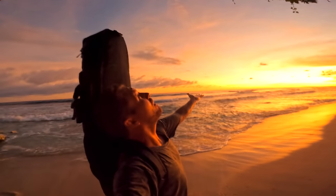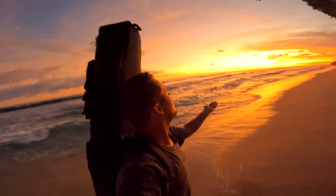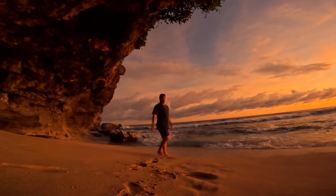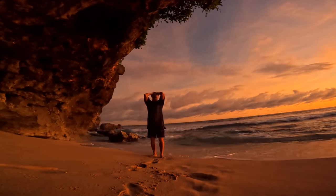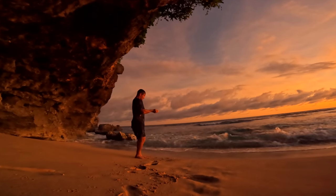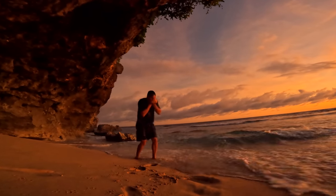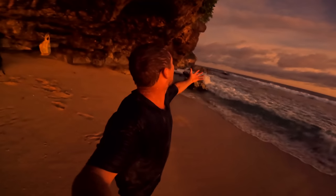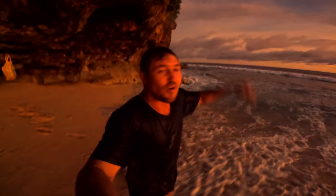It's a waterfall! That is so good — fresh water shower right here on the beach. Best sunset ever.